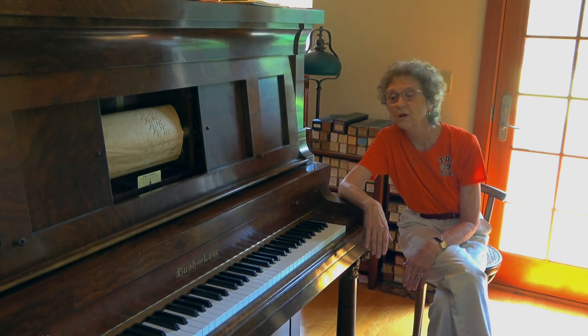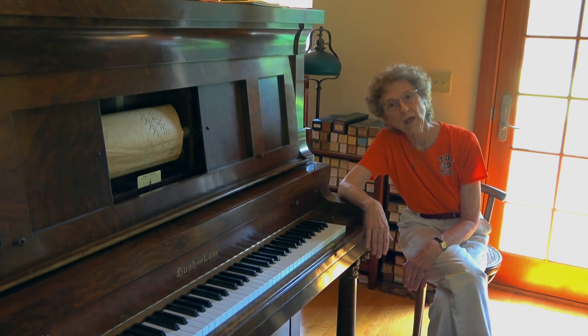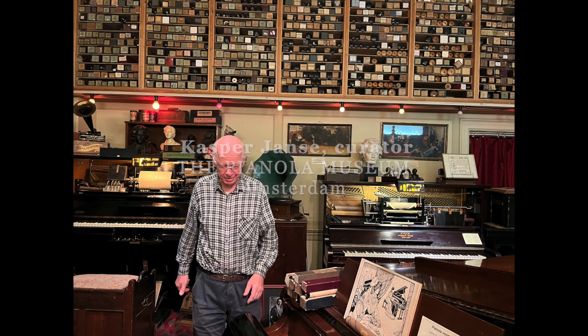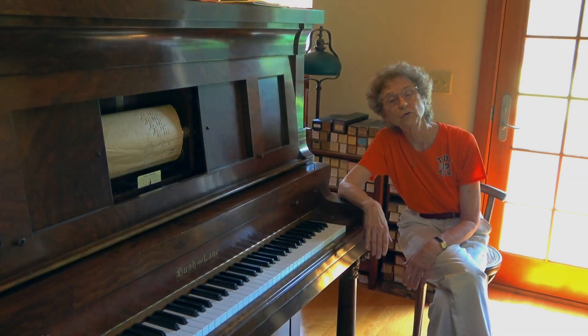The museum is open for tours. When I visited on August 28, 2022, the tour was led by the curator Caspar Jansa, who expertly demonstrated these instruments and described them for the tour that was being held as I was there.